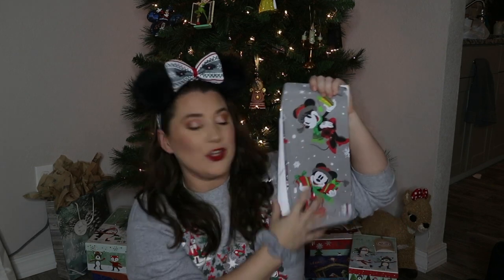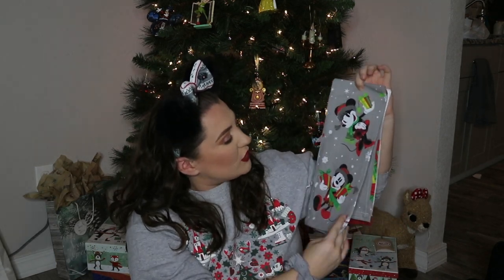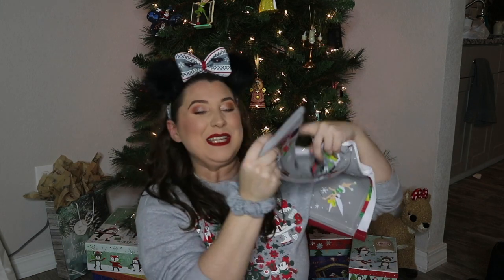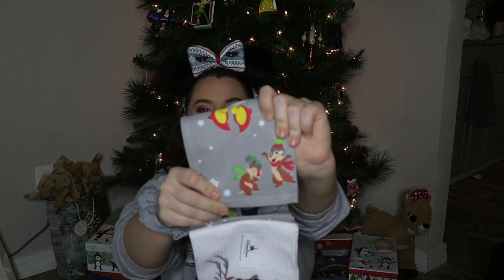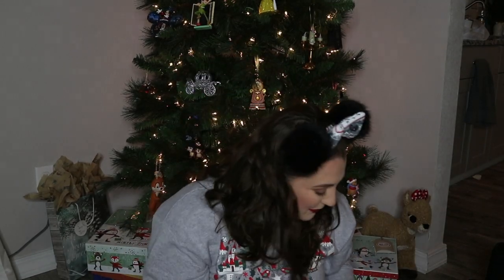It's got the 2018 Christmas print — so cute. And my favorite part? Chip and Dale right at the bottom. Love them!